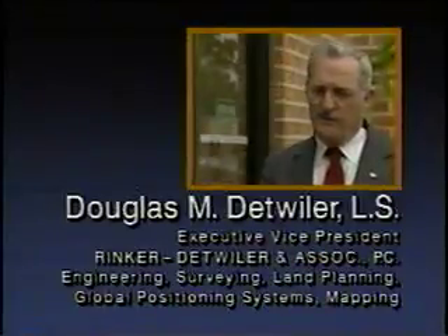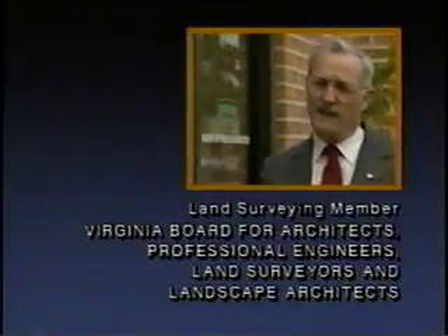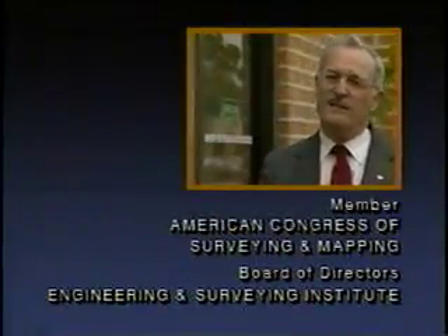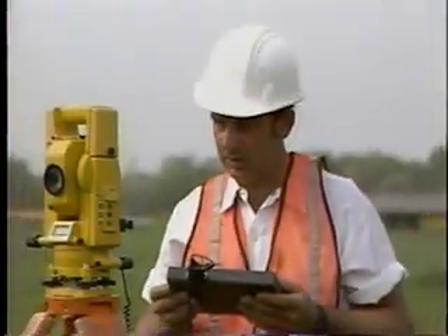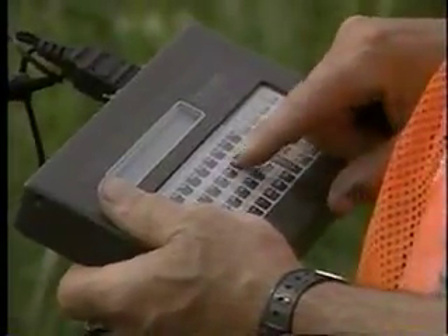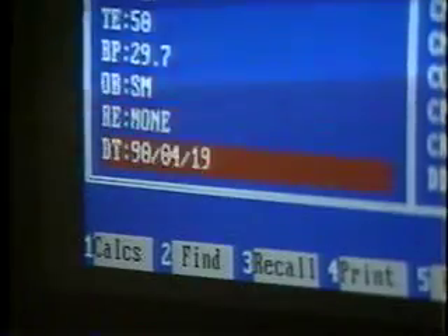The benefit of this new technology and its application to the surveying business has greatly enhanced our productivity. It has also greatly enhanced the accuracy of our location work. Last but not least, it has reduced our liability for errors. From the surveyor's point of view, we make one trip to the site, we get all the data early on, and the designer has all supporting data needed to design the project.